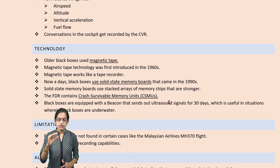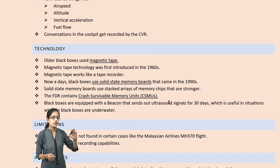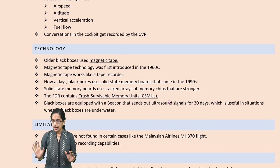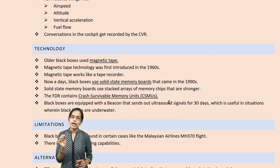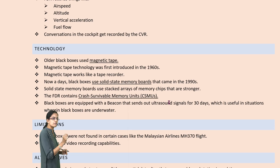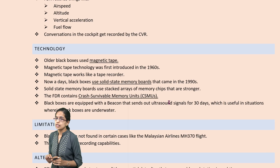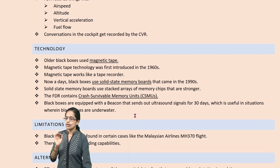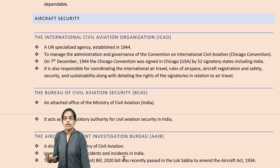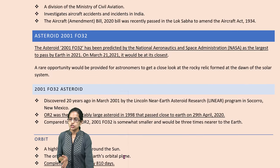Black boxes are equipped with ultrasound beacon systems that can keep emitting ultrasound waves for 30 days, helping locate them if lost. Through the black box we identify where and how the accident took place, but black boxes do not have video recording capability. In certain cases — for example the Malaysian airline crash — the black box was not recovered, which was an important concern. Organizations related to aircraft security include the International Civil Aviation Organization, Bureau of Civil Aviation Security, and Aircraft Accident Investigation Bureau.